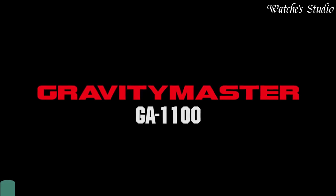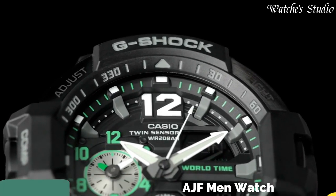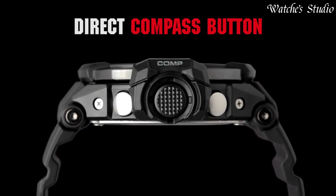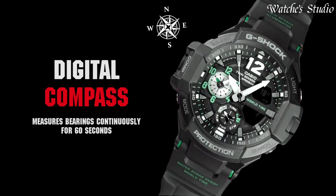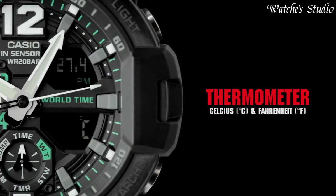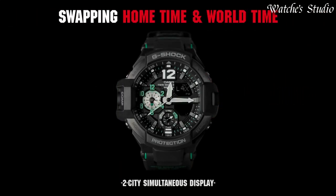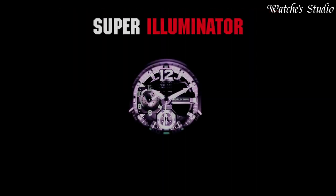Number 1: Casio G-Shock GA-1100-1AJF Men's Watch. Japanese quartz movement in .5441 caliber. Stainless steel case of round shape. Case dimensions are 52.1 mm in diameter and 16.9 mm in thickness. The dial of this Casio watch is black. Display type: analog digital. This timepiece has mineral glass. Polymer band, band color black. 200-meter water resistance.